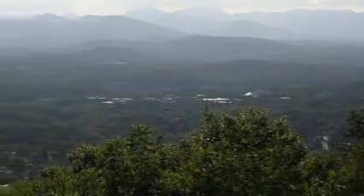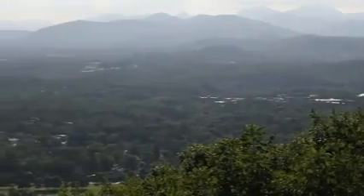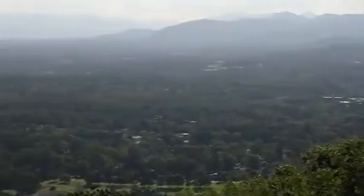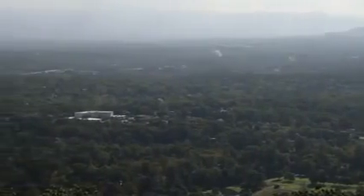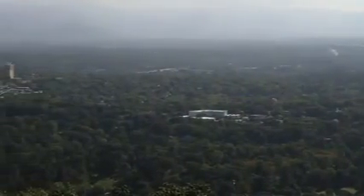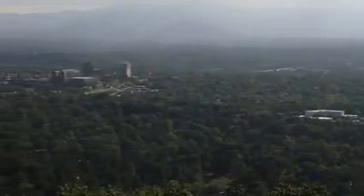You are looking at spectacular long-range views overlooking downtown Asheville. This is not the Grove Park Inn. This is the balcony off the upstairs master bedroom where you'll watch fireworks on the 4th of July and the moon and stars every night.